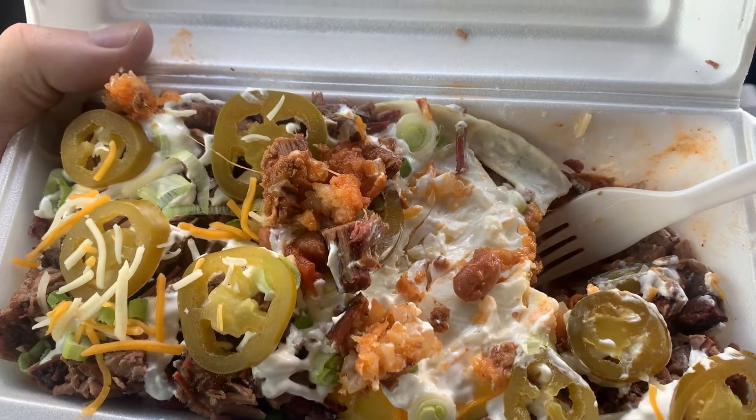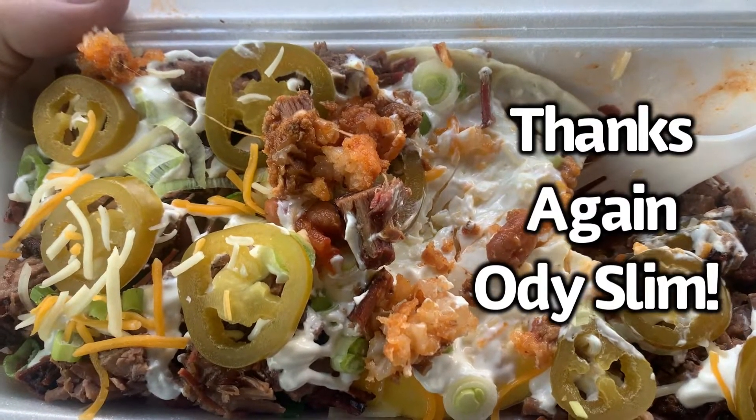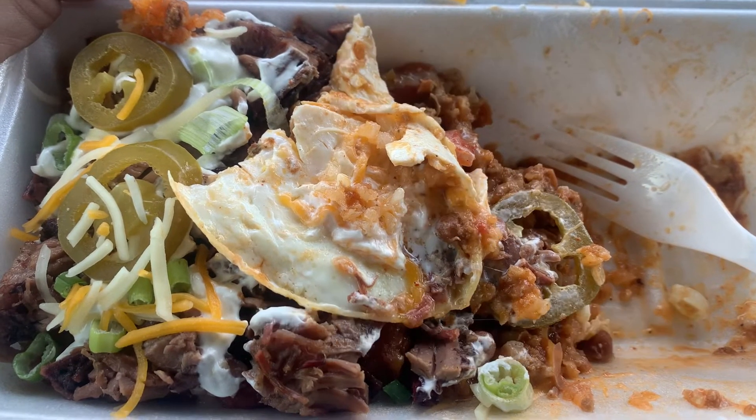So good guys. Check it out — Hoots Country Kitchen, Rockport, Texas. I am NOT a member of the Clean Plate Club today guys. I can't finish this. Thanks for watching.